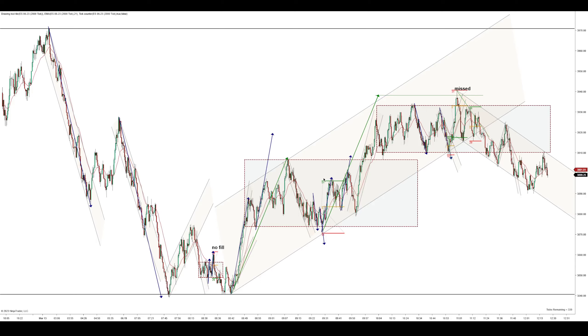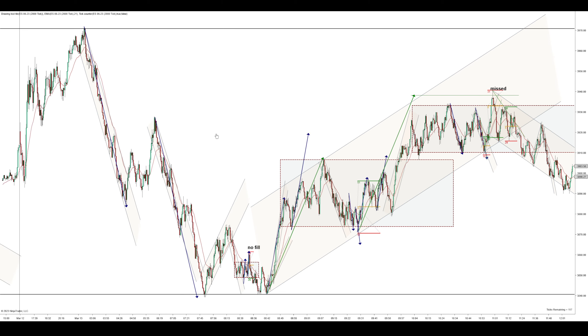Hey y'all, how's it going? I'm trading the ES futures on a 2,000 tick chart with a 21 EMA. I've got the overnight highs up here and overnight lows down here. There was a perfect measured move down to there, so it's not surprising that it held as an overnight low.